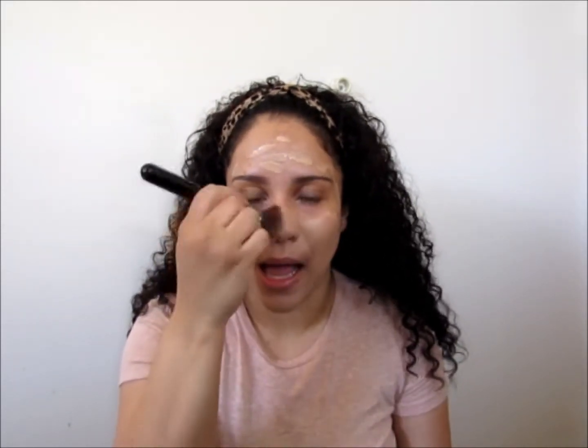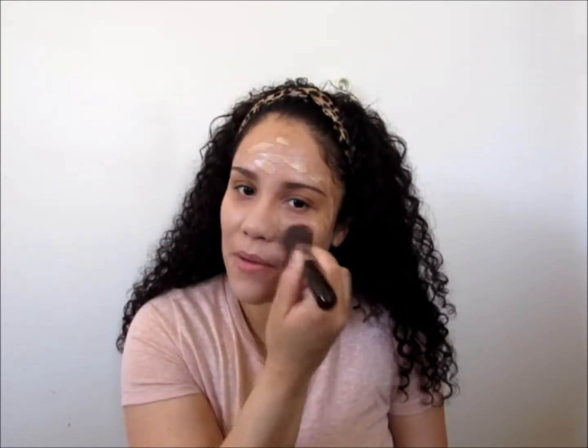It does smell... does anybody - for all my Latinas watching - does anybody have a well-known aunt that does ceramics and painting? Because my favorite aunt does that. She does ceramics and it reminds me of the smell from my childhood.